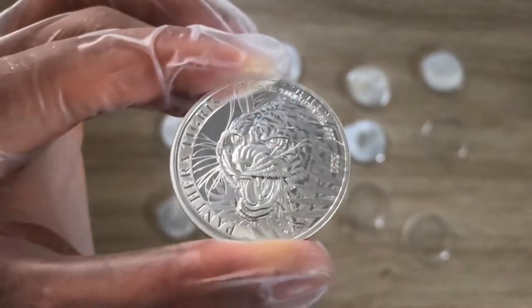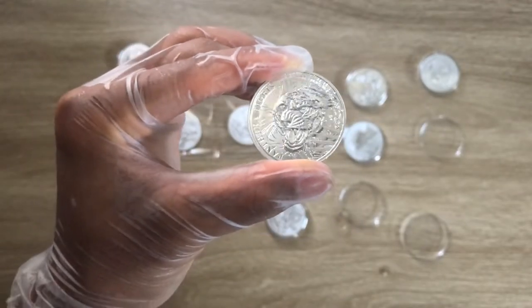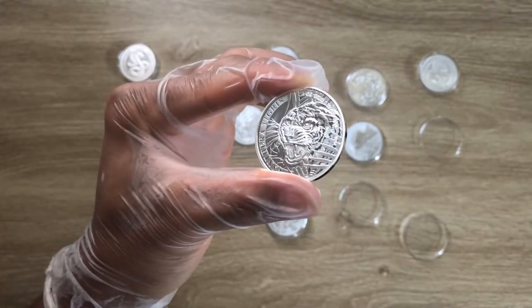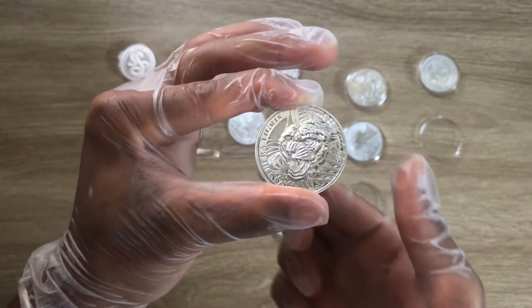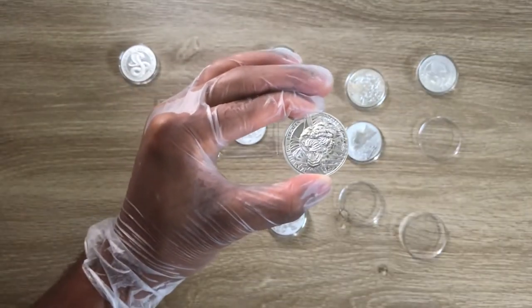With that, let us dive on in and check out the analysis done by myself on this wonderful, wonderful design done by Laos in this Laos Tiger Series.